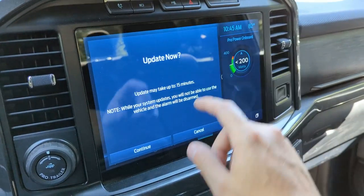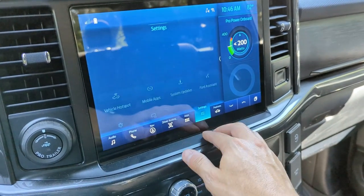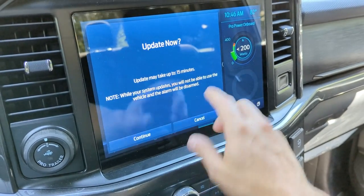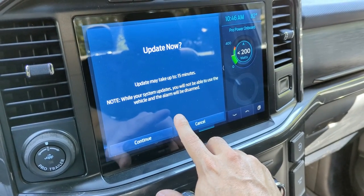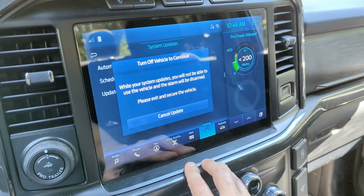If you don't see the download icon, just follow the screens I just did. Go back — it's Settings, then scroll to the second page, System Updates, and then you'll see 'Update Now.' If you don't have that download option, you will not be able to use the vehicle and the alarm will be disarmed. May take up to 15 minutes.